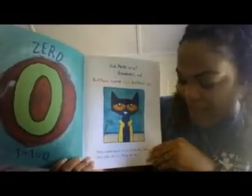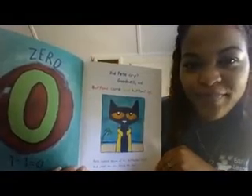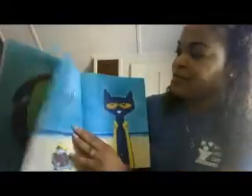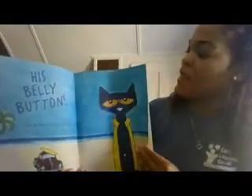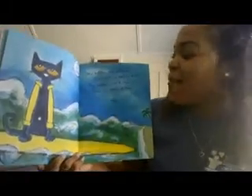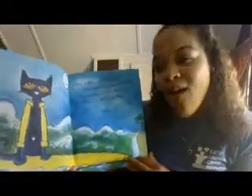Pete looked down at his buttonless shirt and what do you think he saw? That's right — no buttons. His belly button! His belly button! And he kept on singing his song: My buttons, my buttons, I still have my belly button! My button, my button, I still have my belly button. And it's all good!